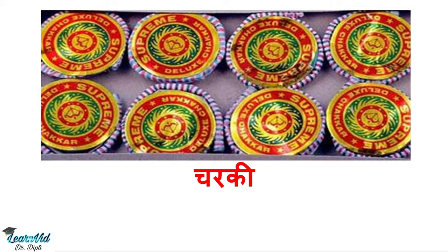The next one is Chakri. We call it galaxy sparks, ground spinner, or ground wheels in English.